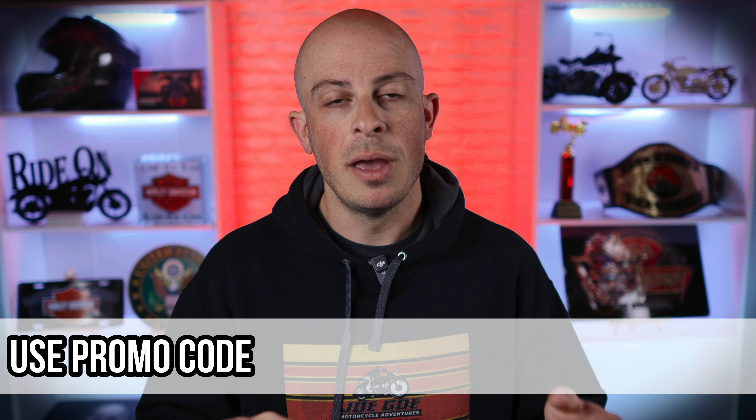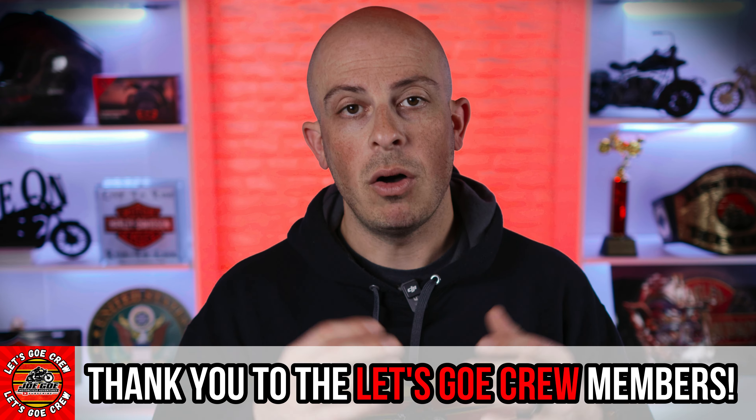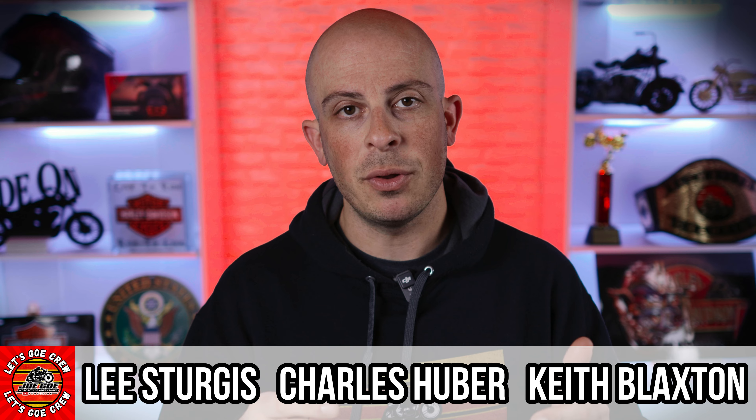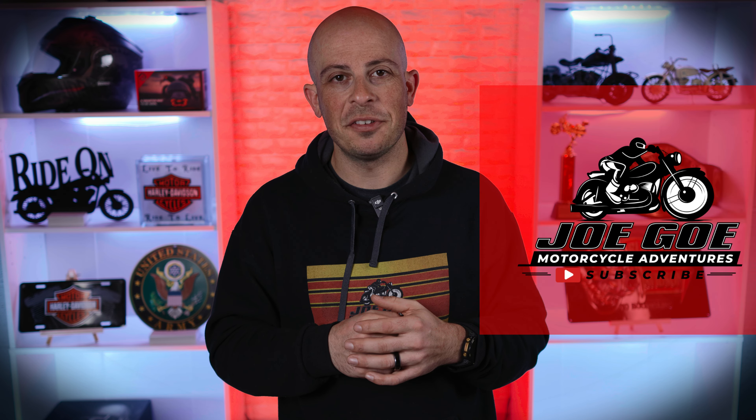If you want to purchase the Cardo PacTalk Edge or any other of their units, make sure to use my promo code JOGO and you'll get 10% off your order. I'll also leave an affiliate link down in the description — I do make a small commission off of this, but it's at zero extra cost to you. It's a way for you to save some money and support my channel at the same time — it's a win-win. If you want to see more awesome motorcycle content, YouTube picked a video for you, or click here for some of my other product reviews. As always, this is JOGO with JOGO Motorcycle Adventures — until next time, ride on.